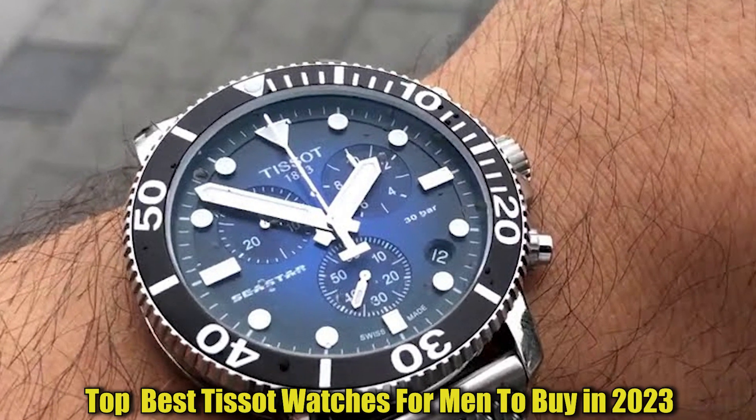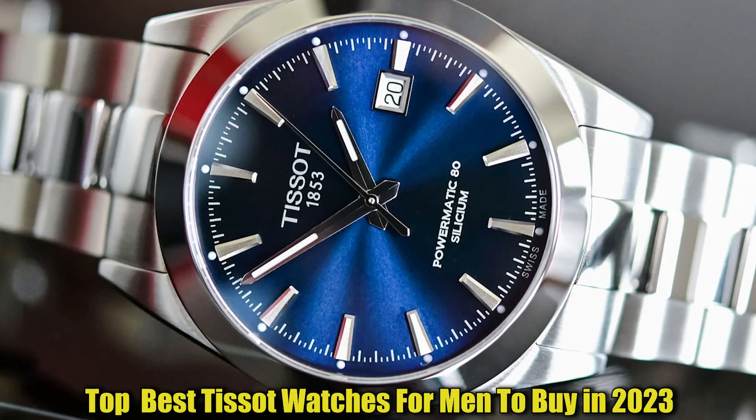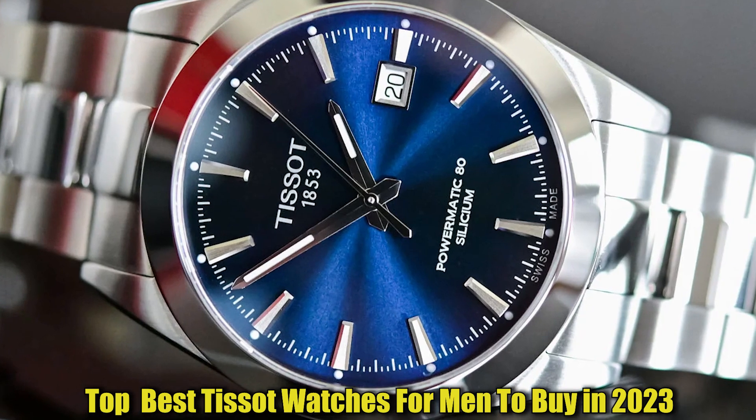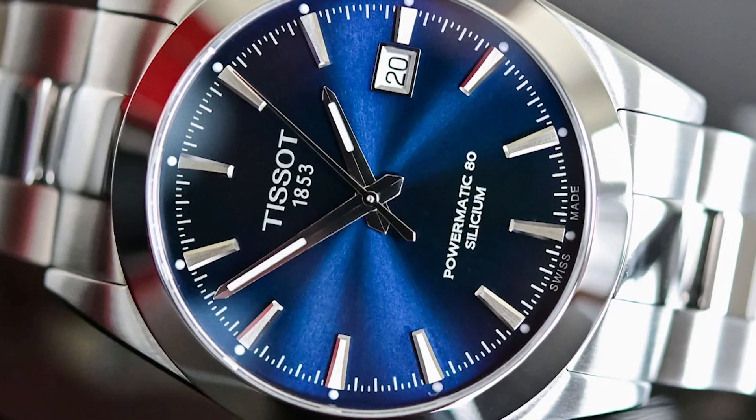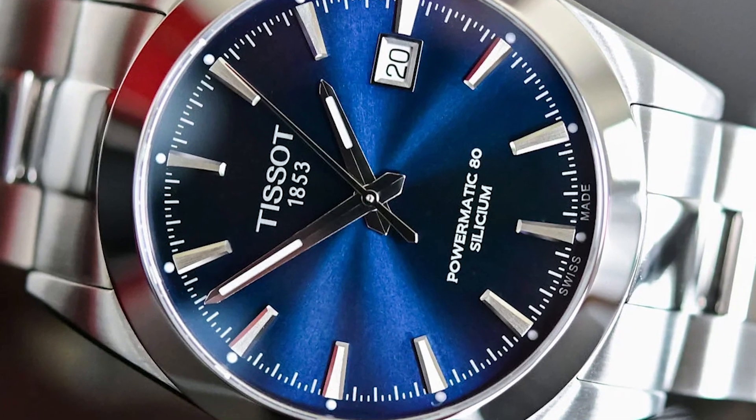Hello everyone. Today, I'm going to show you the best Tissot watches in 2023. All the watches' product buying links are given in the video description. Now, let's get started.